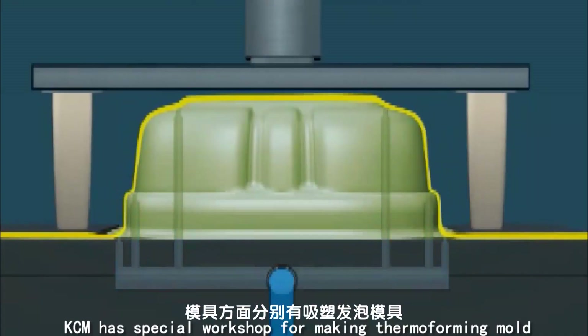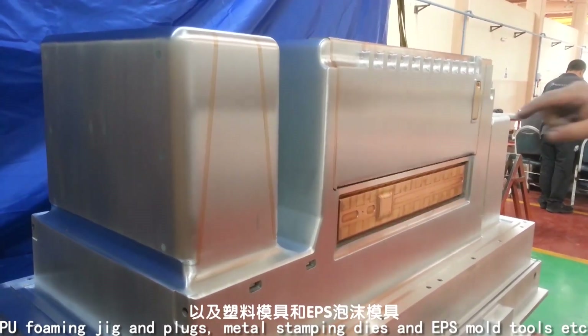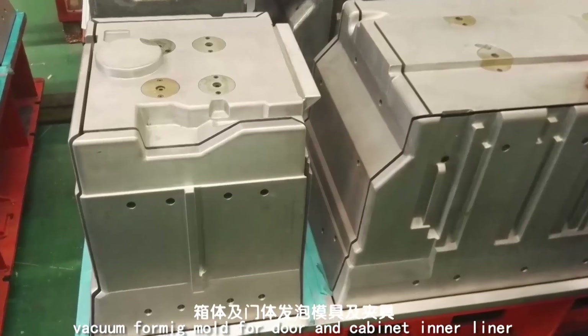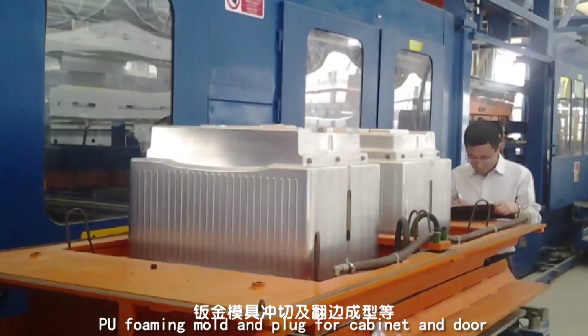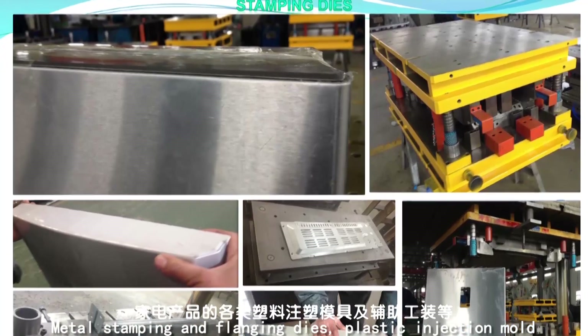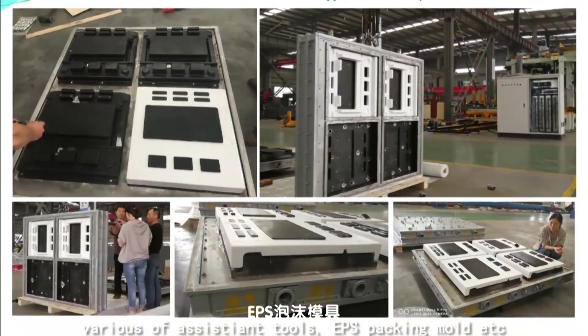Mold and Tools: KCM has a dedicated workshop for making thermoforming molds, PU foaming jigs and plugs, metal stamping dies, and EPS mold tools. Products include vacuum molds for door and cabinet inner liner, PU foaming mold and plugs for cabinet and door, metal stamping and flanging dies, plastic injection molds, various assistant tools, and EPS packing molds.